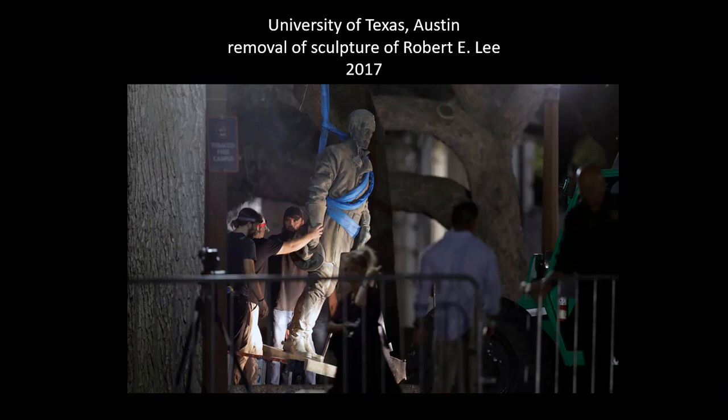These questions became especially apparent with the removal of Confederate sculptures across the country, happening roughly from 2015 to 2017. At the University of Texas at Austin, a sculpture of Robert E. Lee was removed from campus, followed two years later by four other sculptures of Confederate generals — five total. In this case, the decision was not made by one person but arrived at through a community-wide consensus of staff, faculty, students, administrators, and alumni, who agreed these sculptures represented problematic political and cultural ideologies that no longer represented the institution.